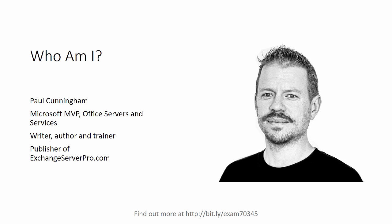Now just quickly for those of us who have not already met, my name is Paul Cunningham and I'm a Microsoft MVP for Office Servers and Services, which is what they call us former Exchange Server MVPs these days. I'm a writer and trainer and I've been running the ExchangeServerPro.com website for over eight years now.